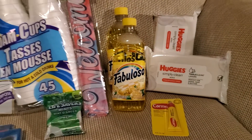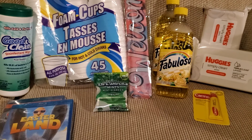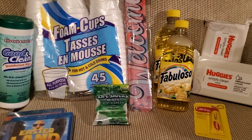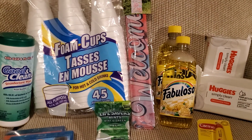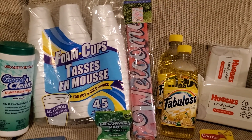That's it for my Dollar Tree haul today. Thank you guys so much for watching. Please be sure to like, share, and comment. Subscribe if you haven't already and don't forget to click that notification button so you do not miss out on a single video.